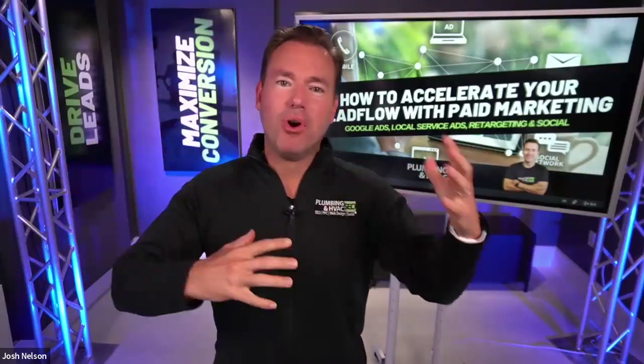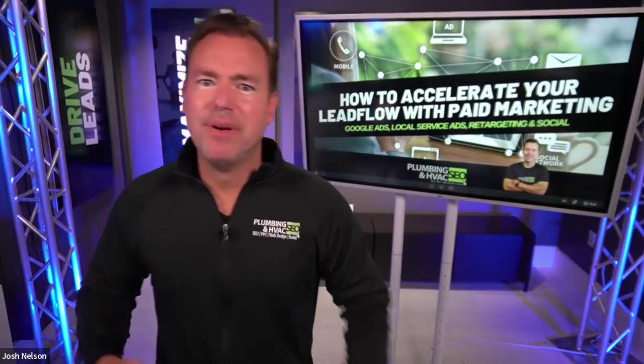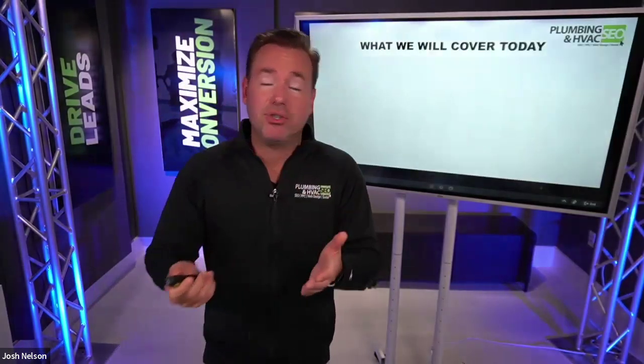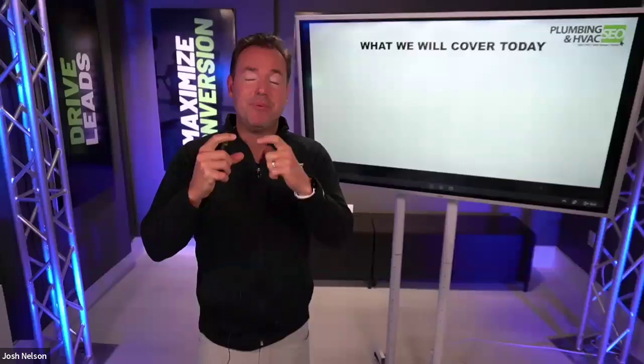We're going to be talking all about how to accelerate your lead flow with Google Ads. When we think about marketing our plumbing, HVAC, electrical, and home service companies, there are so many variables that we're just going to go deep on paid search as a narrow strategy that we can really double down on.